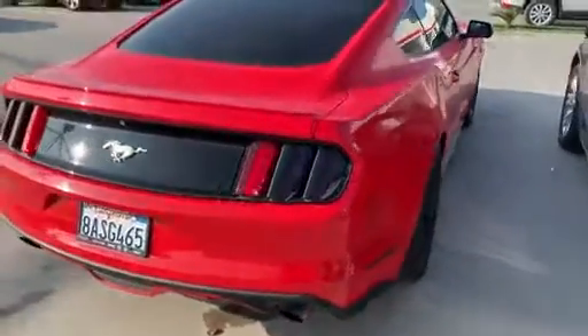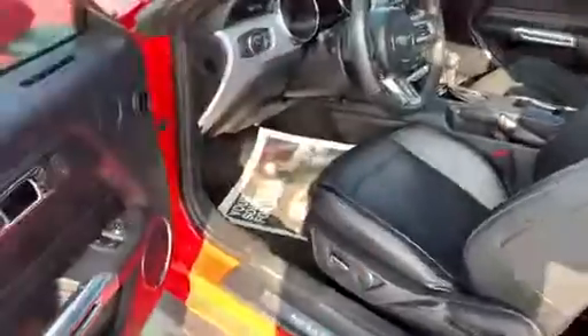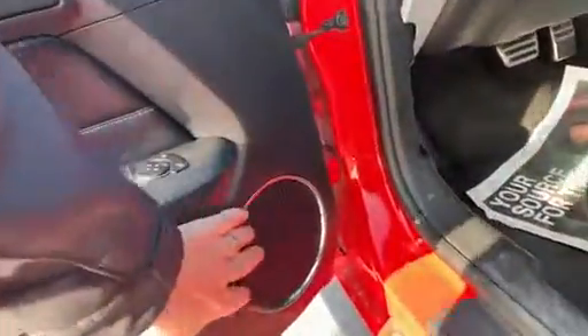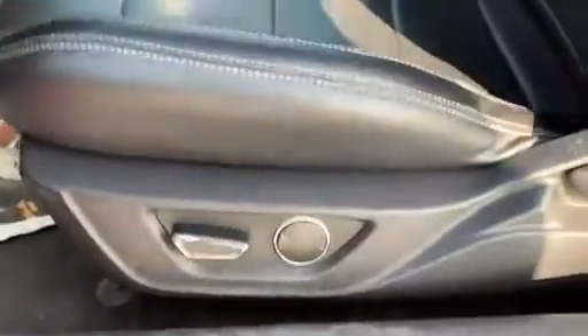We'll take a look inside here for you. These are fun to drive, and I think you'll have an absolute blast. As we open it up, you're going to find we've got the nice chrome ring on the speaker, power windows, power locks, power seat, and nice leather on this one.